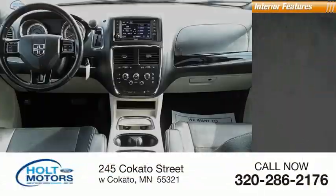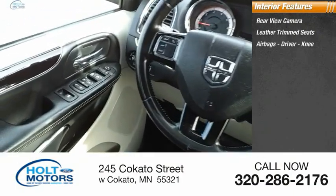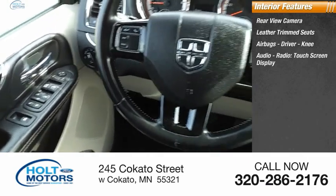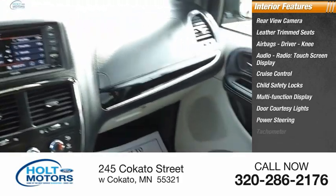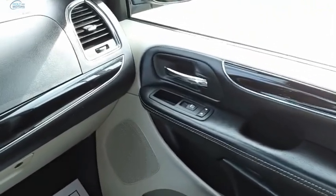Inside you'll find a rear-view camera, leather trim seats, airbags, driver media audio radio, touch screen display, cruise control, child safety locks, multi-function display, door courtesy lights, power steering, and tachometer. Wouldn't you look great in this vehicle? Stop in today.